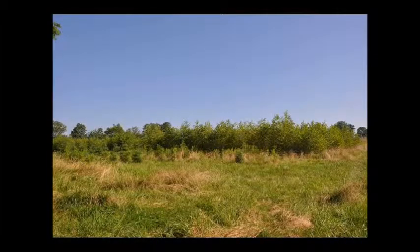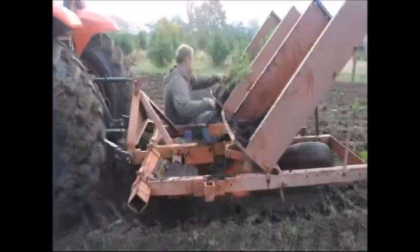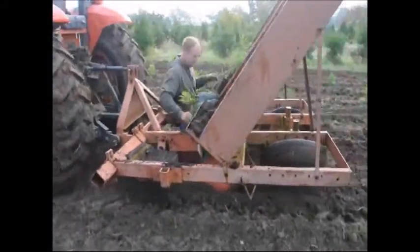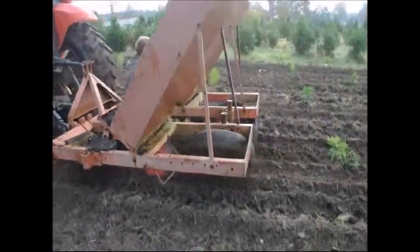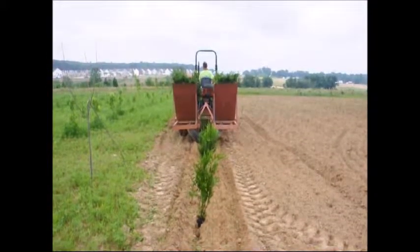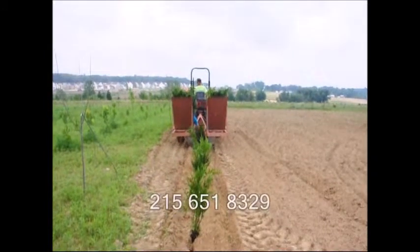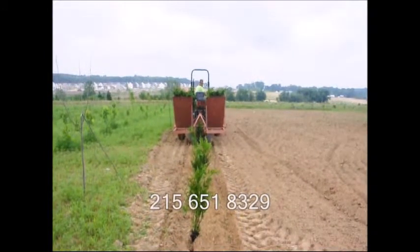This tree is handsome without leaves because of its graceful silhouette and exfoliating bark. At Highland Hill Farm we sell transplants and seedlings. If you need them planted, we have a tree planter that you can lease on a daily basis, available at our Fountainville, PA location. Give us a call at 215-651-8329 for all your tree and shrub needs. Thank you.